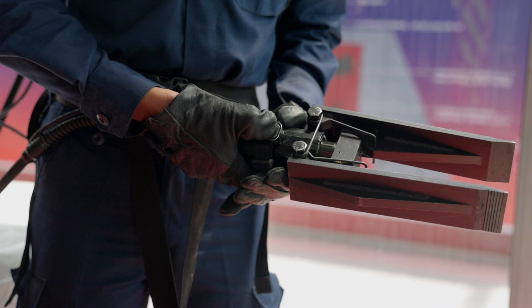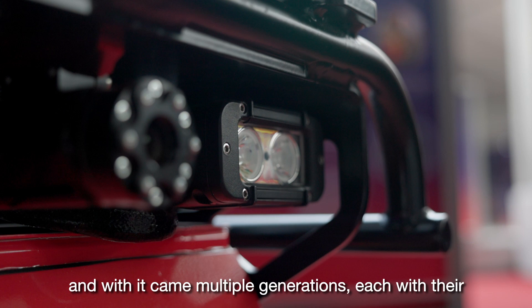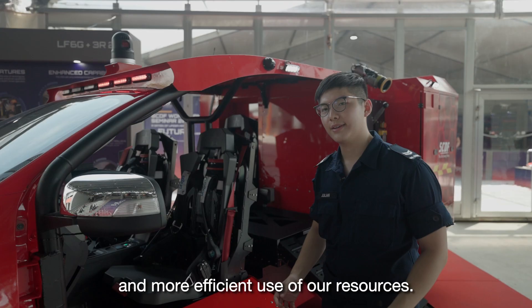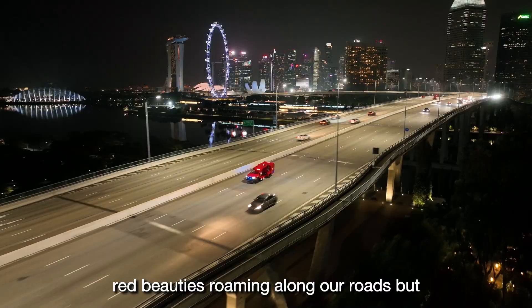It's been 20 years since the first Red Rhino was released, and with it came multiple generations, each with their own improvements. And now, the latest generation has heralded a new operating concept that allows for better and more efficient use of our resources. So don't be so surprised when you see one of these red beauties roaming along our roads, but be sure to steer clear of them when you see that their sirens and lights are on.